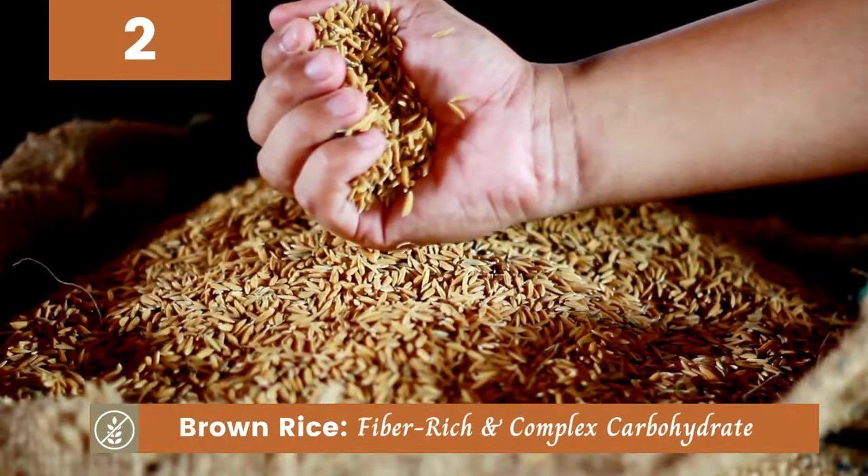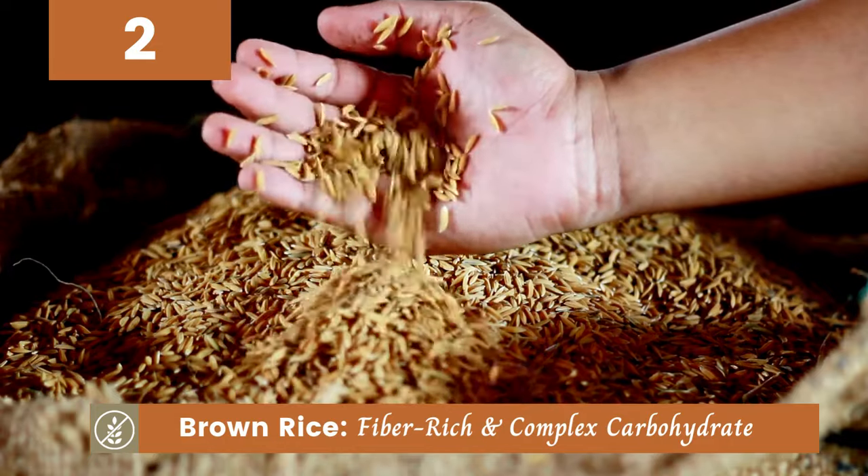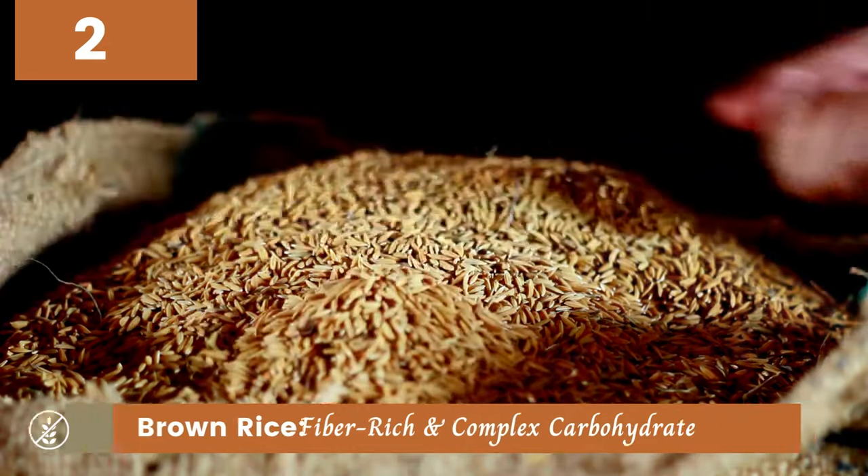Next on the list is brown rice. Not only is it fiber-rich, but it's also a complex carbohydrate that provides sustained energy throughout the day.